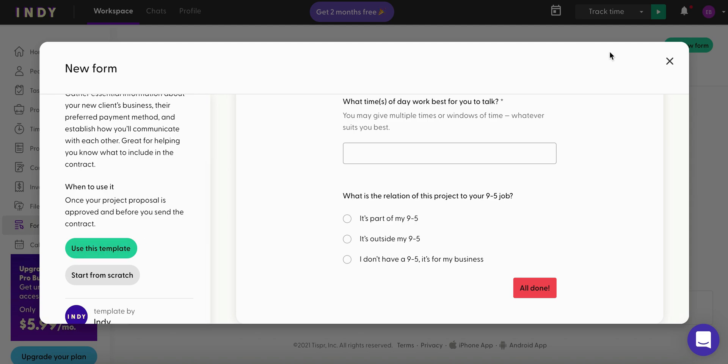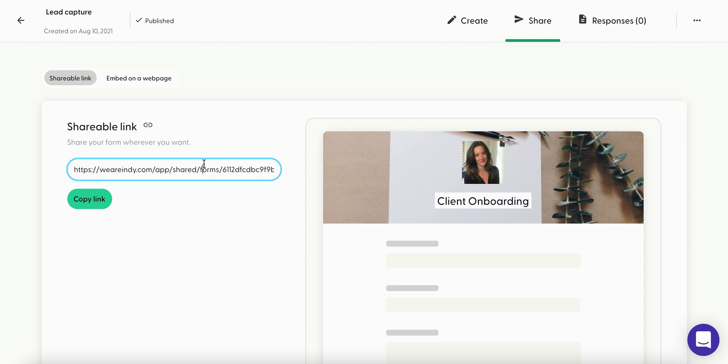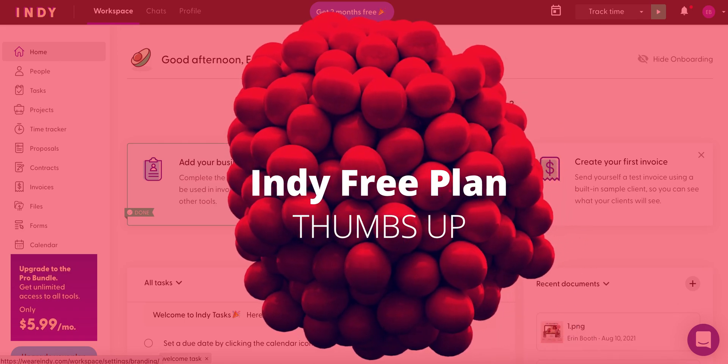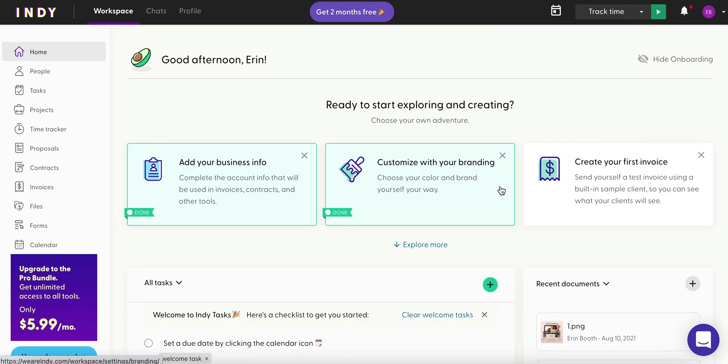These questions are exactly what I ask my own clients, and I think Indie does an amazing job of starting you on a really solid basis. Once published, under the share option you have a shareable link you can add to social media or your email signature — something like 'Hey, if you want to work with me, fill out this form.' When you upgrade to a paid account, you can also embed this form on your website.